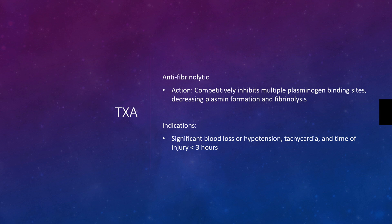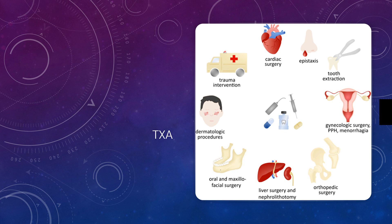It's indicated for significant blood loss or hypotension, tachycardia where the time of injury is less than three hours — so a recent injury like your trauma alerts that are bleeding heavily. TXA is used for a multitude of things; we're going to focus on the trauma intervention with heavily bleeding patients where it's hard to control the bleeding, as well as epistaxis or oral bleeding.